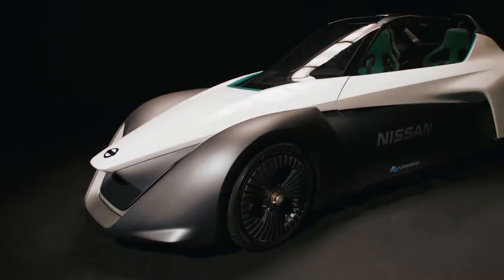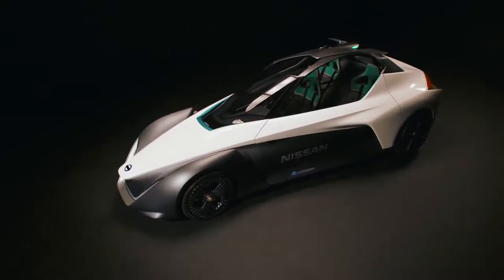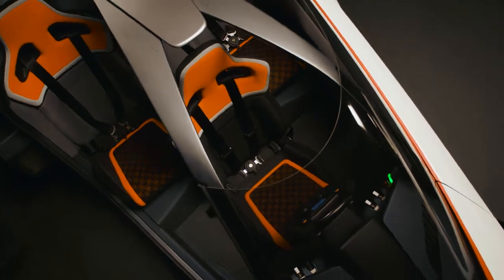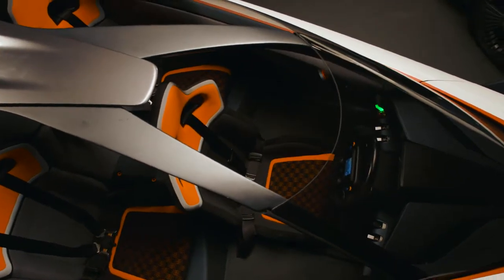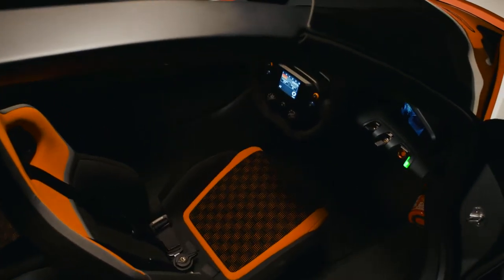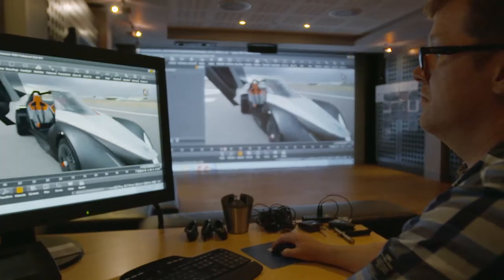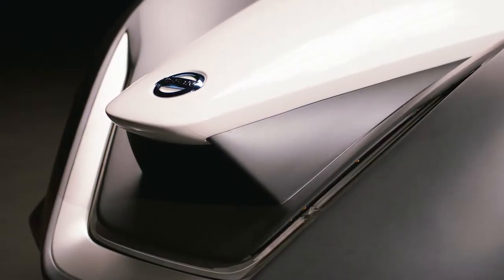For Nissan, the BladeGlider is to demonstrate how we can stretch the possibility of the electric vehicle to show excitement and innovation. BladeGlider symbolizes intelligent mobility — this is Nissan's vision to make our cars more exciting, more confident, more connected.